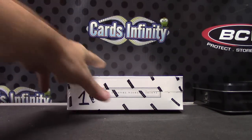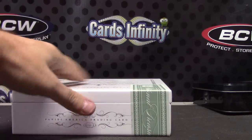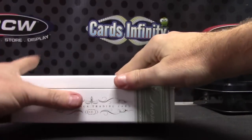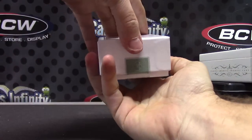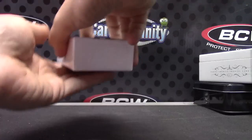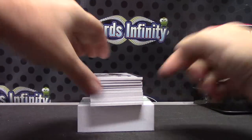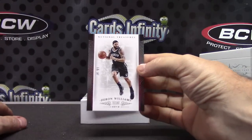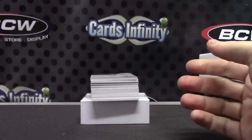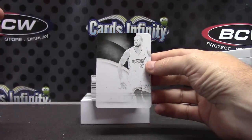Finishing up with National Treasures number one. Seems like every one of these has one of those gold logo man cards. Number 299, Darren Williams. Next, D-Wade immaculate black plate, one of one.